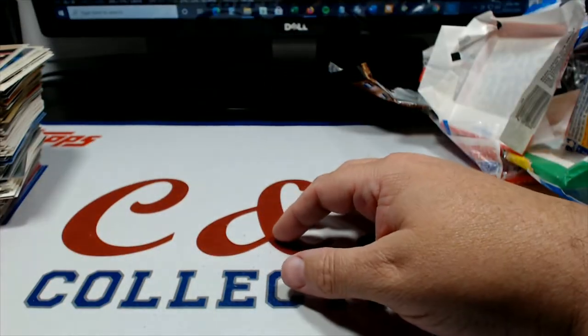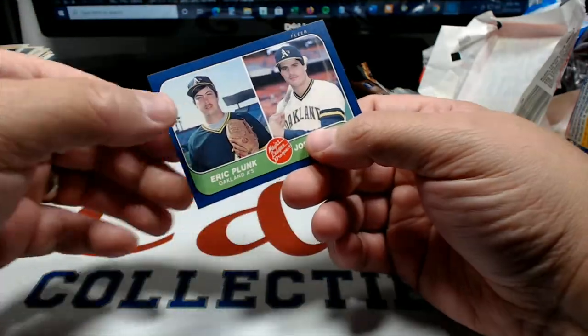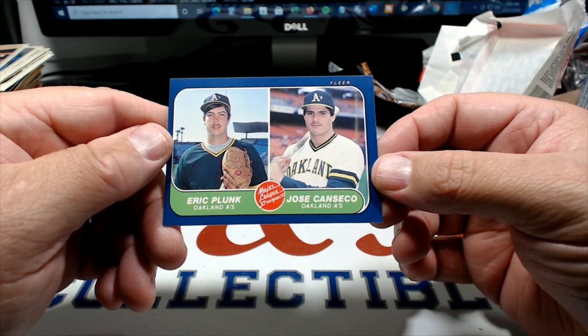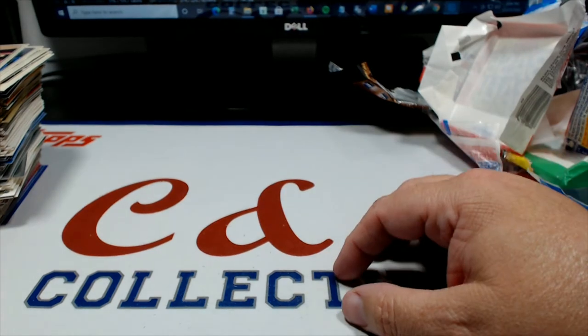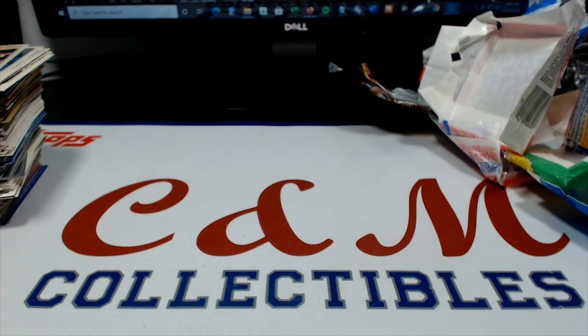Pretty cool overall though, man - I cannot complain. I gotta dig the 86 Fleer Canseco-Plunk card there, that's pretty awesome. How young he looks there. Alright, thanks for stopping by and checking it out, guys. Do me a favor - hit the old thumbs up, give me a like, subscribe, whatever, leave me a comment, tell me how you're doing. I will see you guys next time - until then, doggone be good to each other.